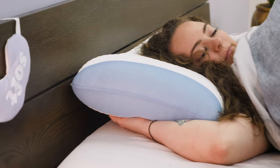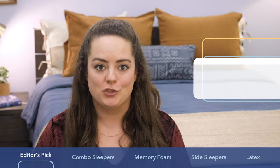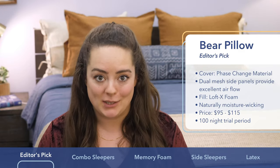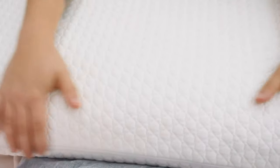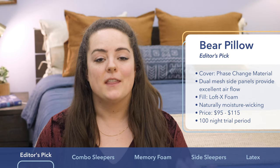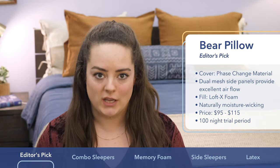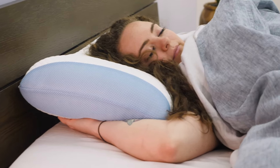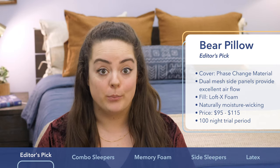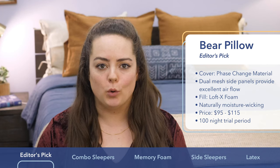First up on my list is the Bear Pillow. The reason it's my first pick is because every single part of its construction was designed to help keep sleepers cool. First of all, it's covered in phase change material, which is this really icy cool fabric that genuinely makes the pillow feel like it's been refrigerated. It's super cool and soothing on the skin. Then on each side of the pillow are two mesh panels in order to promote better breathability, and it's filled with one piece of ventilated foam.